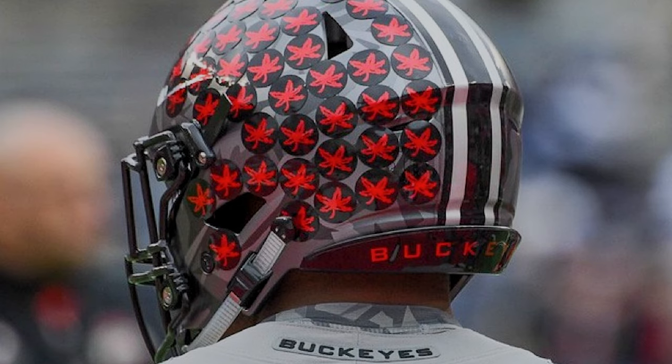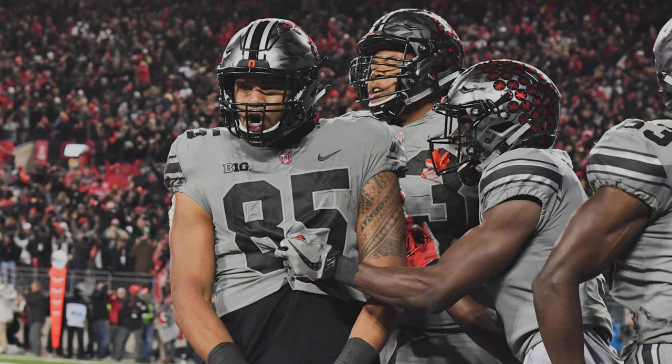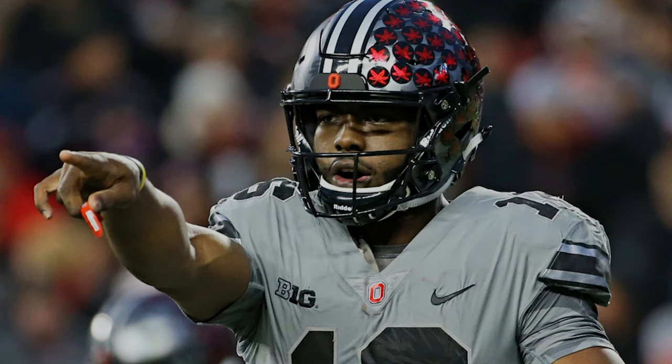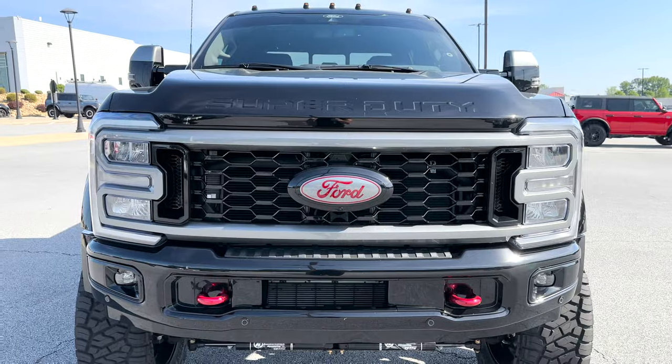Look at that helmet — it's got that gunmetal gray and candy red in it. It's just a different vibe. One of my favorite alternate jerseys from Ohio State, because you know I love details and I love all the different jersey combinations that the college football scene has produced over the past dozen years or so. That is one of my favorites even though it's the Buckeyes.